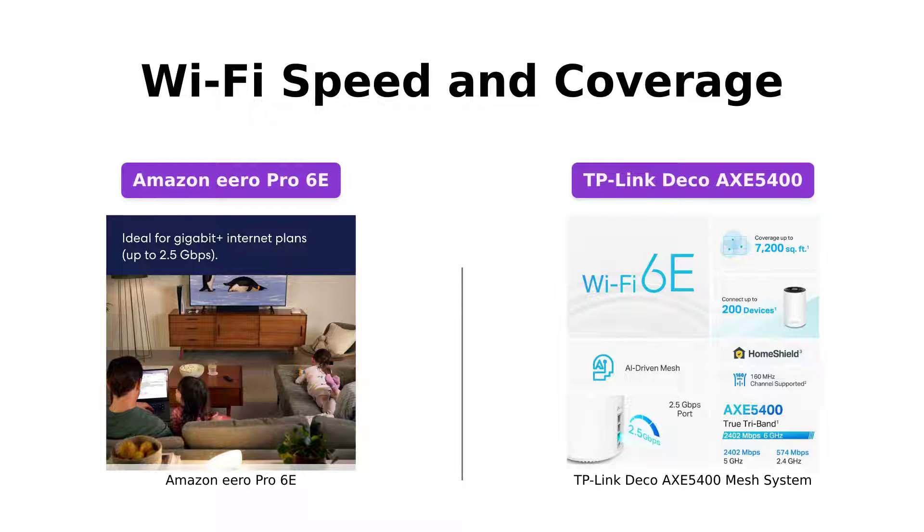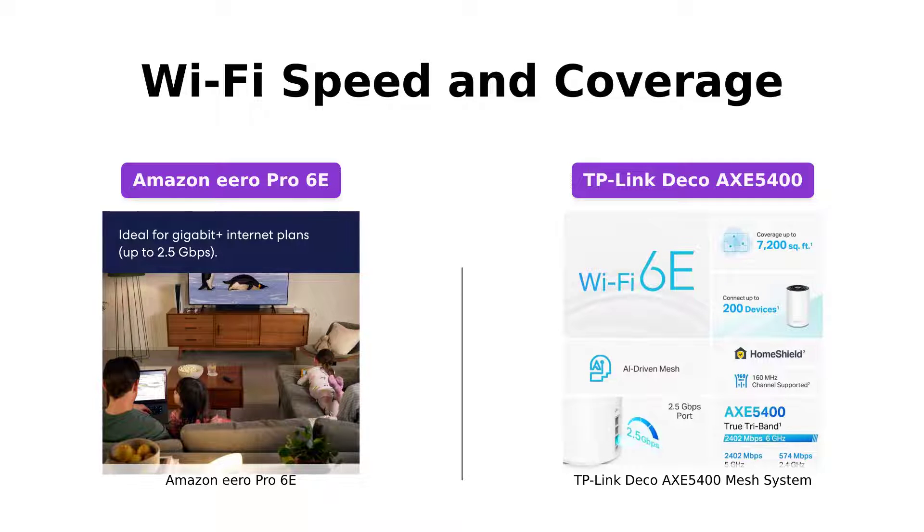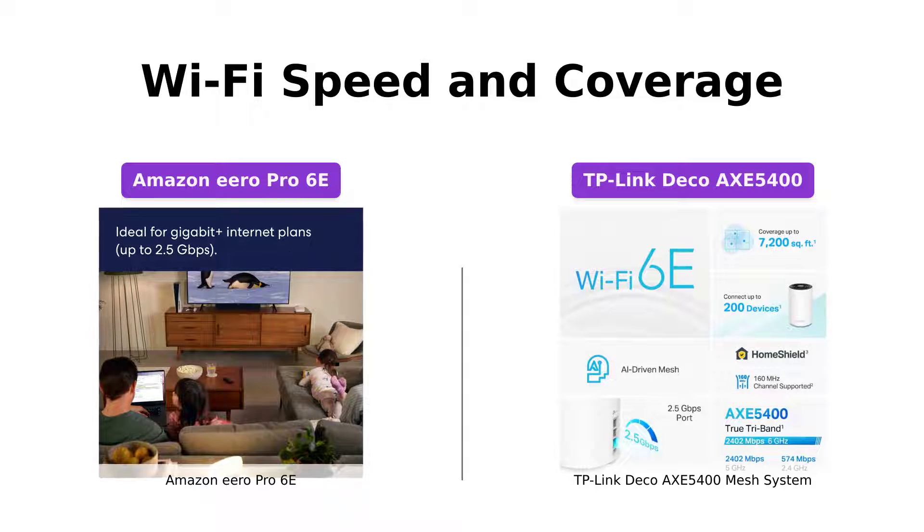When it comes to speed and coverage, both the Amazon Eero Pro 6E and the TP-Link Deco Axe 5400 Mesh System offer excellent performance. With the Eero Pro 6E, you'll enjoy fast speeds up to 2.3 Gbps, including wired speeds up to a gigabit and wireless speeds up to 1.6 Gbps. It also provides network coverage of up to 6,000 square feet, supporting more than 100 connected devices.